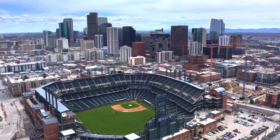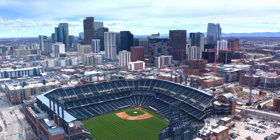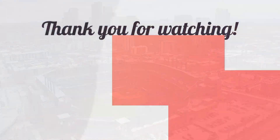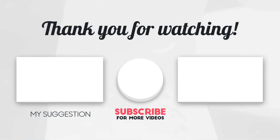That concludes our list of the top 10 things to do in Denver, Colorado. We hope you found this video helpful in planning your trip to the Mile High City. Let us know in the comments which activity you're most excited to try. Don't forget to like and subscribe for more travel videos like this one — thanks for watching!